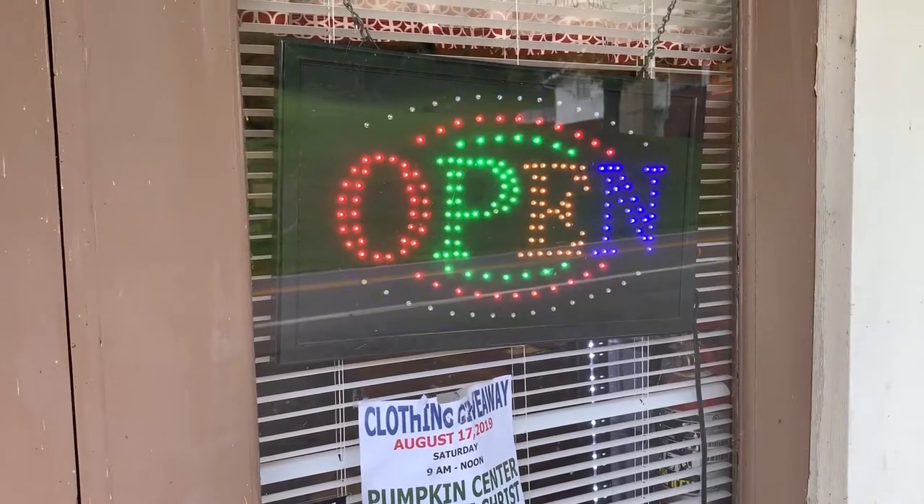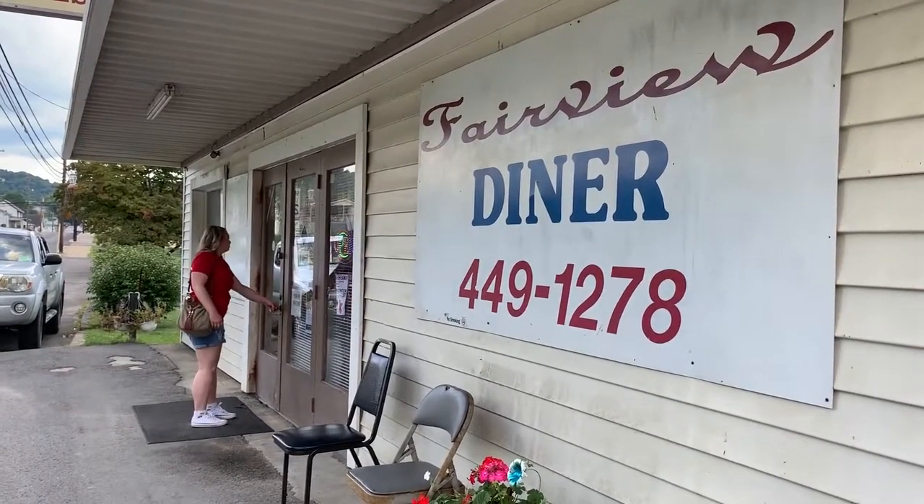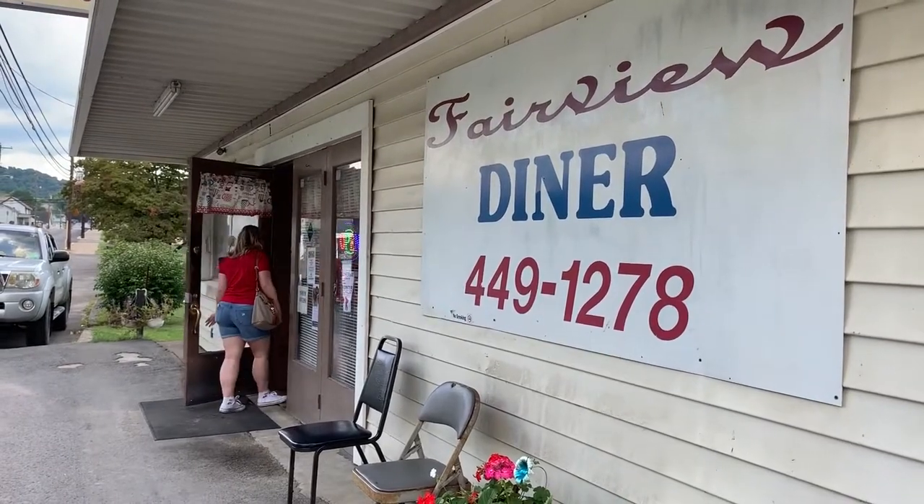Our first stop is Fairview Diner. This diner serves up a selection of American food, from breakfast to lunch to dinner to dessert. I had a BLT with fries.